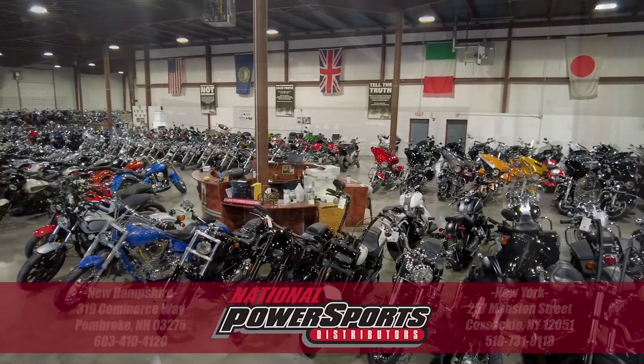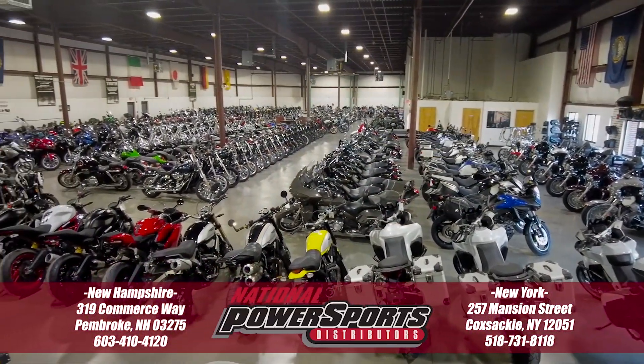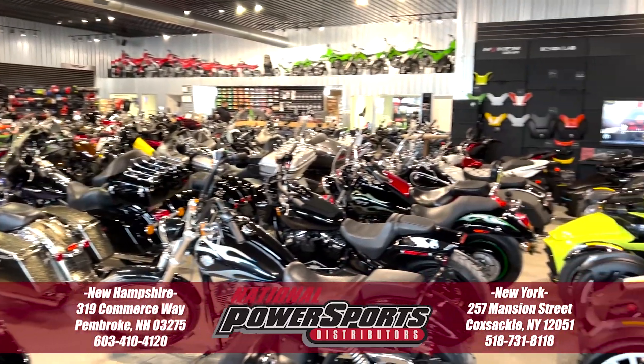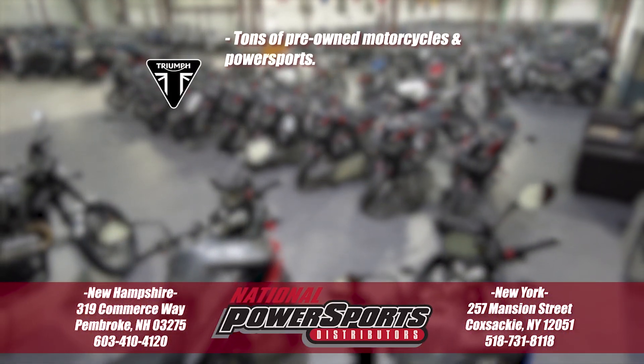To see everything we know about this vehicle, including full mechanical and cosmetic condition reports, the service repair order, high resolution photos, and more, please visit the listing on our website. We have also purchased the CycleCheck vehicle history report. You can view this report by clicking the link on the right side of the video.